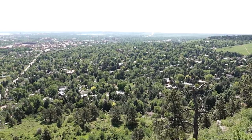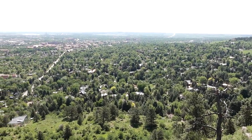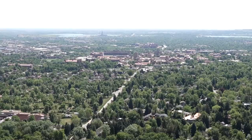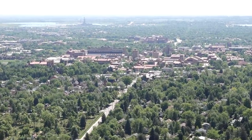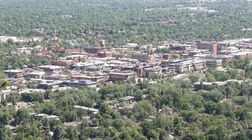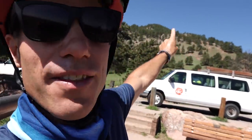All right, I am now at the Flagstaff Overlook. This is where you come to make out when you're in high school. I never did that because I didn't have a car or a girlfriend, but it is beautiful. You can see the red roofs of the University of Colorado, my alma mater. Everything is green and beautiful, and right behind me on the hill is where the Boulder Star is at Christmastime.